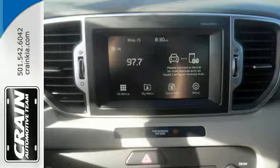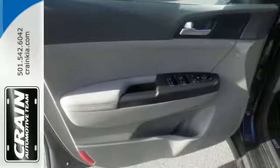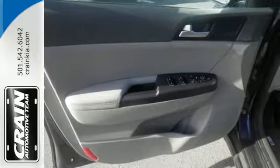isn't at the expense of fuel efficiency. It also features brake assist, vehicle stability management and the rear camera display.